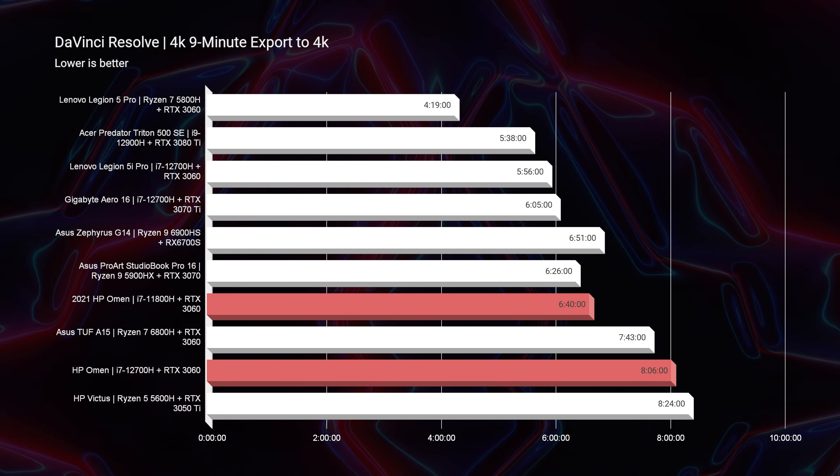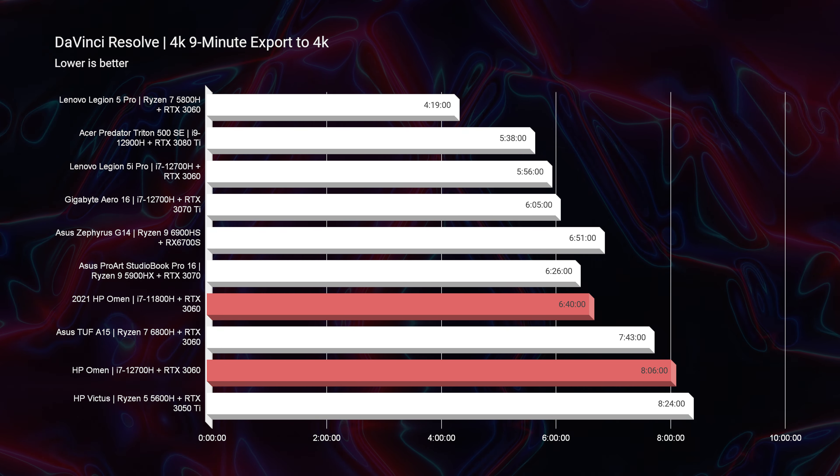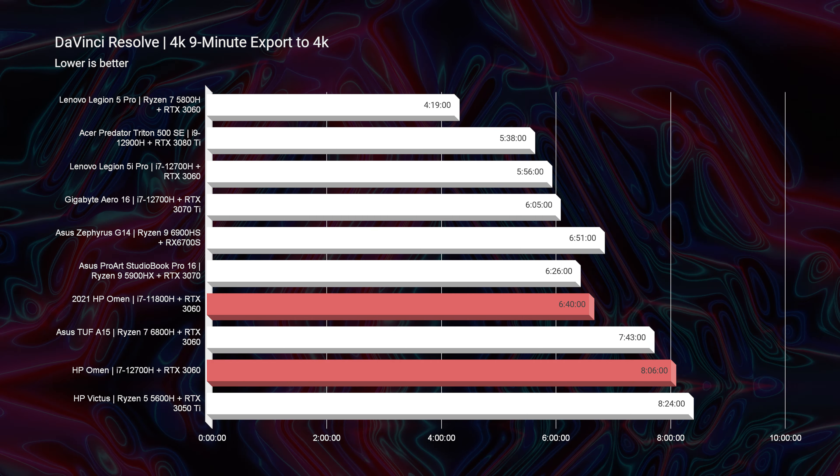Moving on to DaVinci Resolve, you're going to have slightly faster 4K export out of the 11th gen versus the 12th gen — again, kind of surprising. It seems like efficiency was where the 12th gen CPU really shined more than straight performance. In the simulated benchmarks we did see more performance, but in the specific real-world benchmarks, you don't see as much of a performance increase as you would have expected.